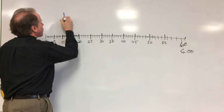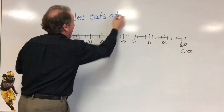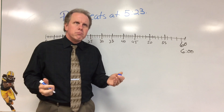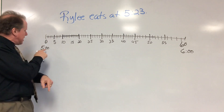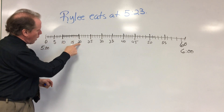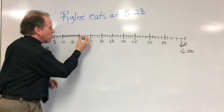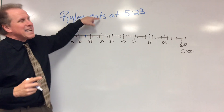So what I have here is: Riley eats at 5:23. So Riley's eating at 5:23 — yeah, that sounds like a good time to eat. So 5:23. I've got to look — this is the 5 o'clock hour. Here's 5:05, 5:10, 5:15, 5:20, 5:25. So 5:23 falls in between those two. So 5:20, 5:21, 5:22 — and I mark it with a point. That is the time on our line when Riley eats.